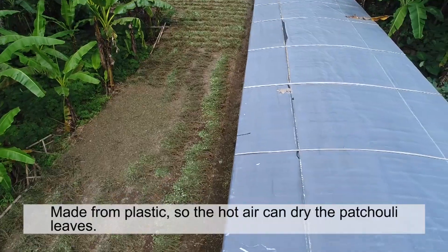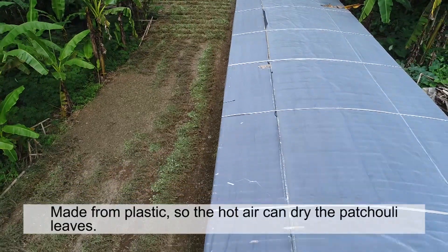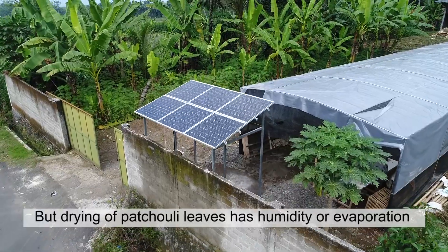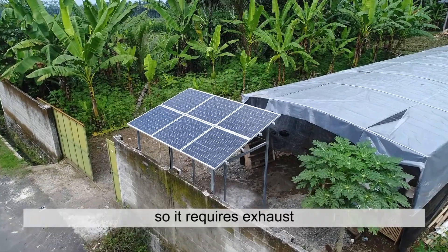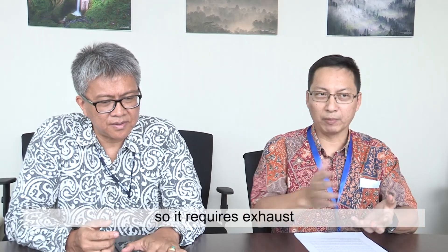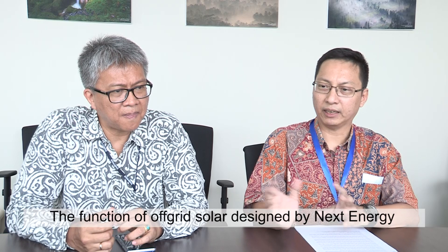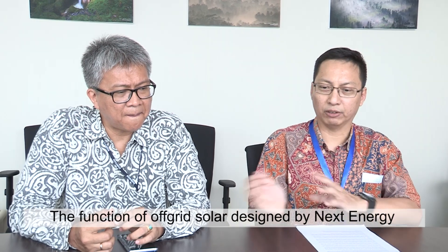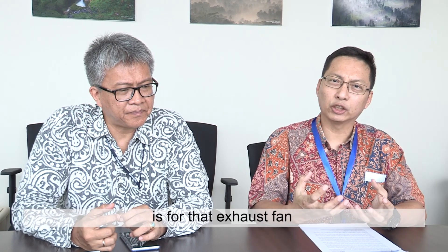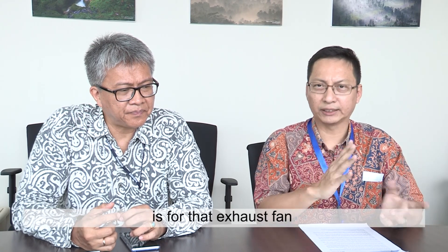A plastic greenhouse structure is built so that hot air is absorbed for drying the patchouli leaves. The drying process produces humidity, so fans or exhausts are required to remove it. The function of the off-grid solar system designed by NEX is to power the exhaust fans electrically.